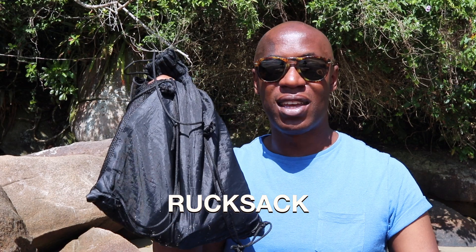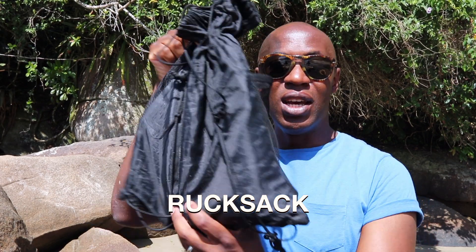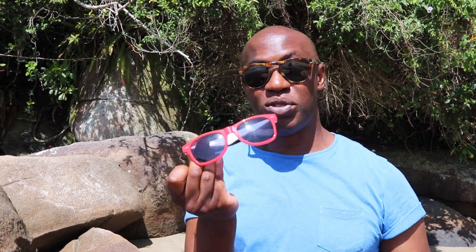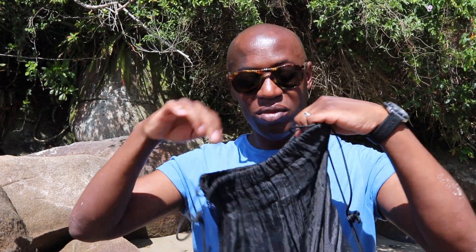A waterproof rucksack. You need this for carrying whatever you want to carry to the beach. It's small and lightweight. If it's empty, I fold it up and put it in my pocket. If I have things to carry, I unfold it and put stuff in it.